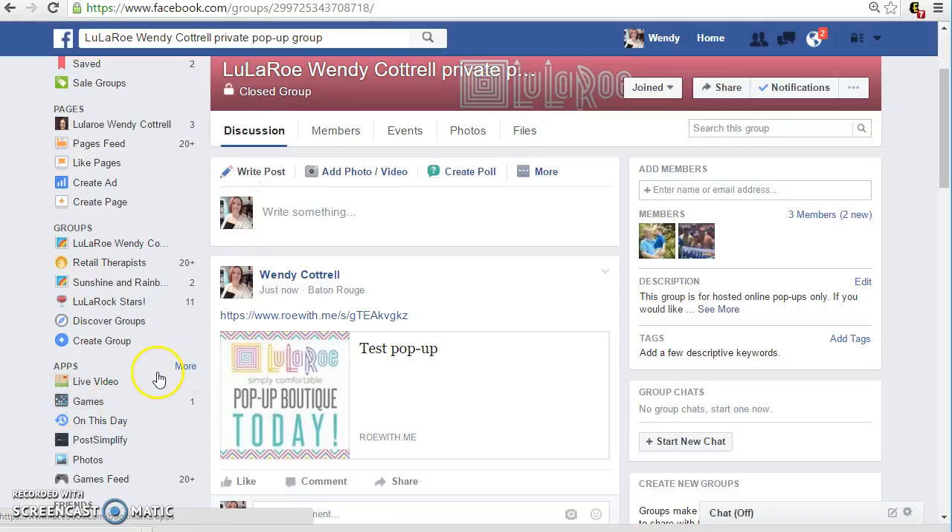Hey everybody! I just wanted to come on and make a quick tutorial about how to shop on Row With Me. So I made a little test pop-up so I can show you how this works. It's super easy and I really think you're gonna like it. I think it's much more user-friendly than shopping on Facebook. You can search by size and style so you can get to exactly what you're looking for a lot quicker and not having to scroll through tons of pictures.